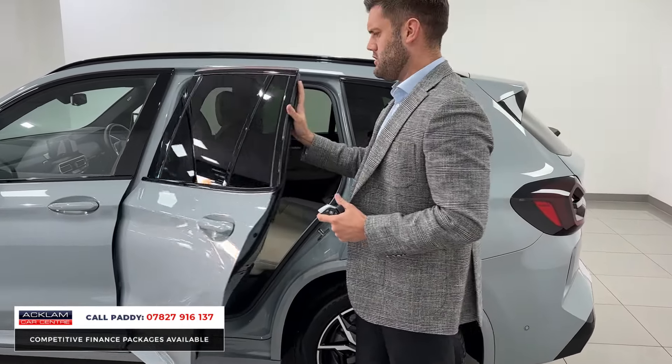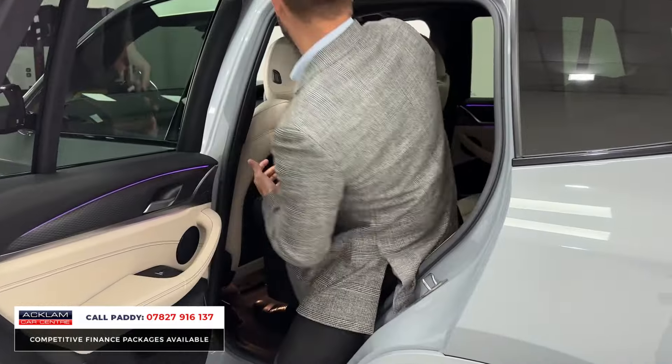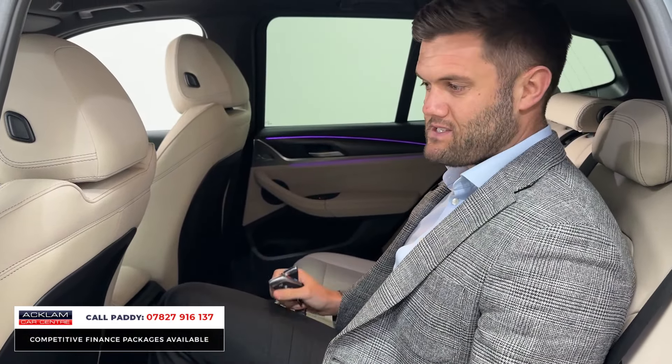The huge selling point on mid-size SUVs for me is it's a good family size car. I'm 6 foot 2 so I can jump in the back of it with no problem. So if you do have children or it is a family vehicle, there's still plenty of space in the back.